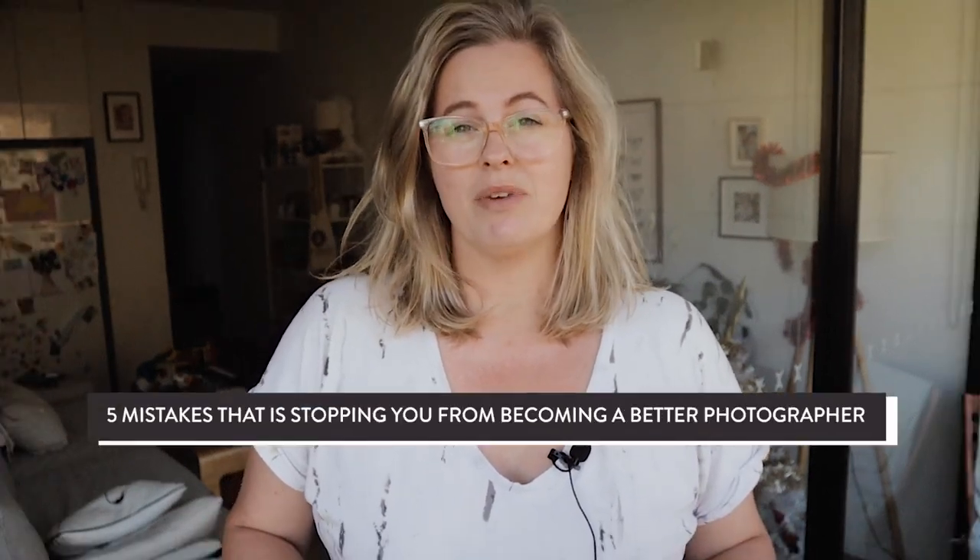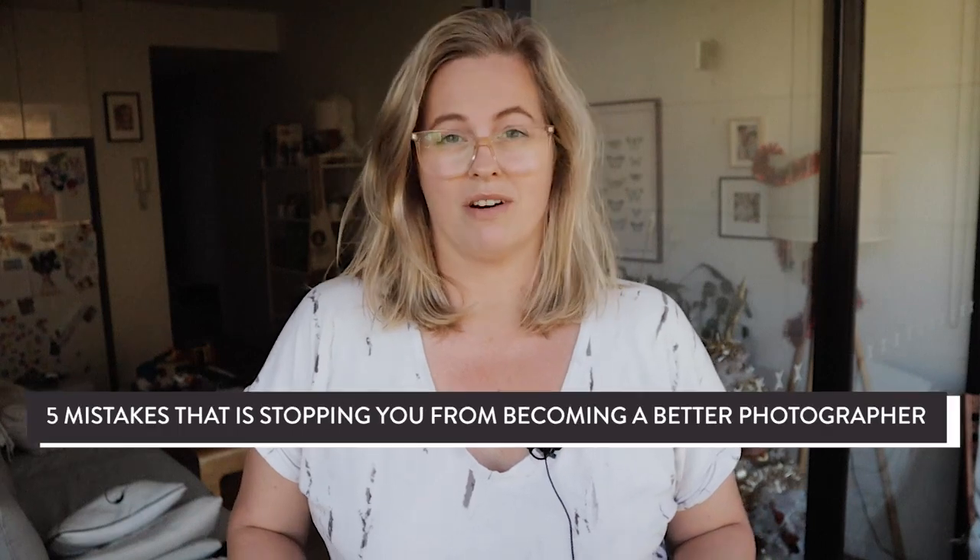Hi guys, welcome back to another video. Today I'm going to take you through some mistakes that are keeping you from becoming a better portrait photographer.